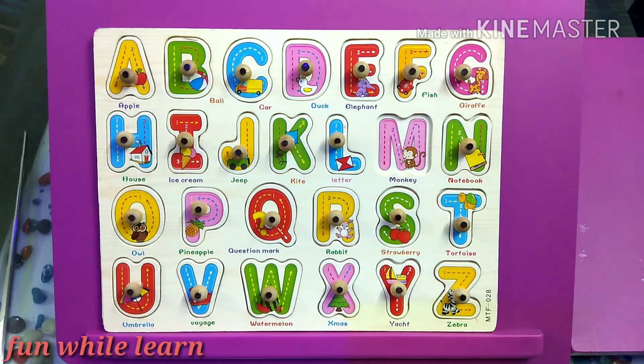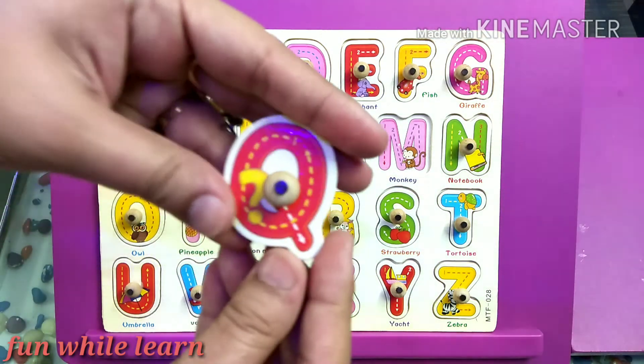That's great. Can I have Q? Q is for caution mark.